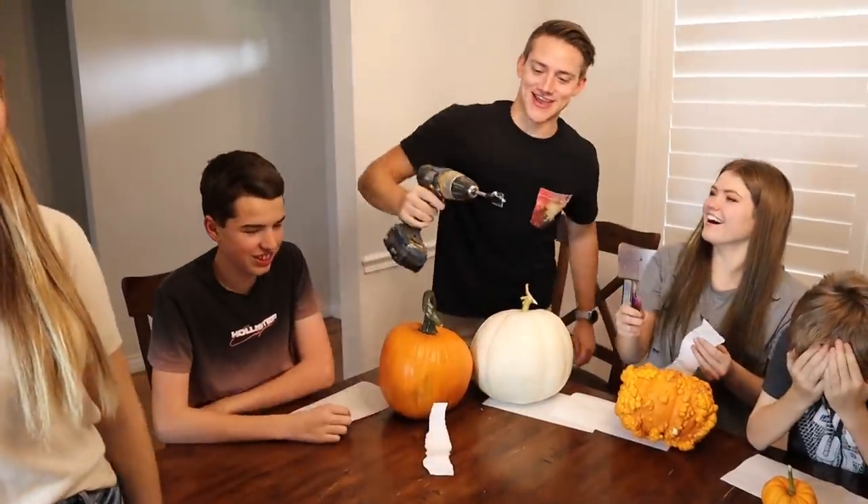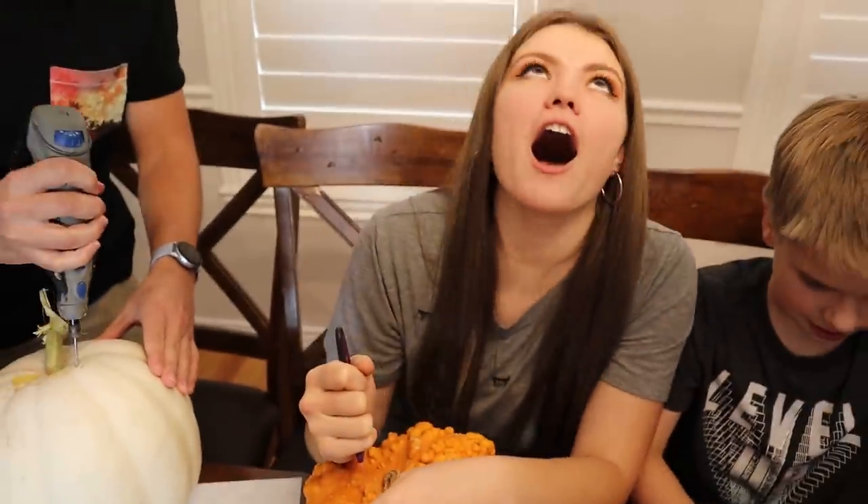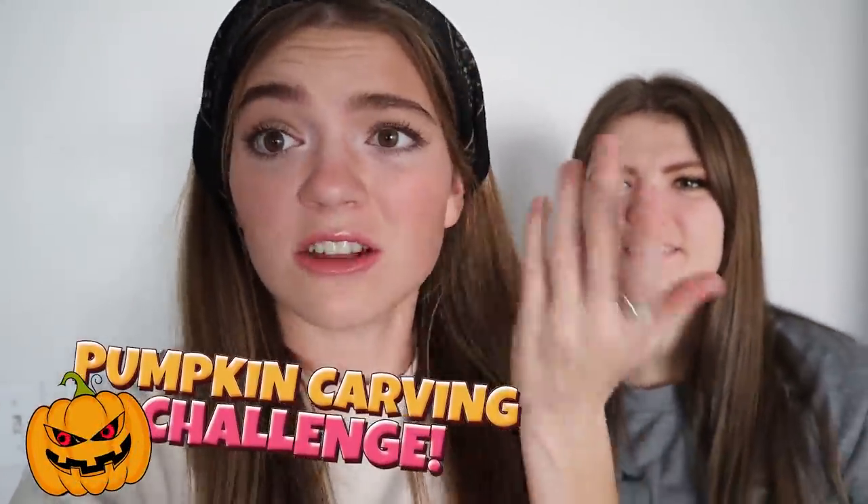Yeah! You won! I did it! Hi guys, it's Jordan, and today we're with my sister! And today I was like, you know what? I want to carve some pumpkins. And so I say we turn it into a challenge. We love challenges. Why not?